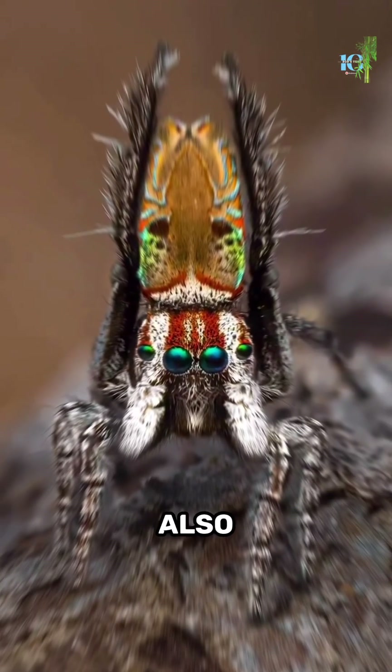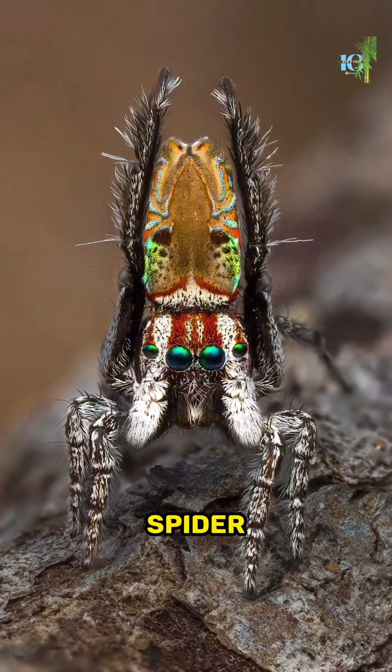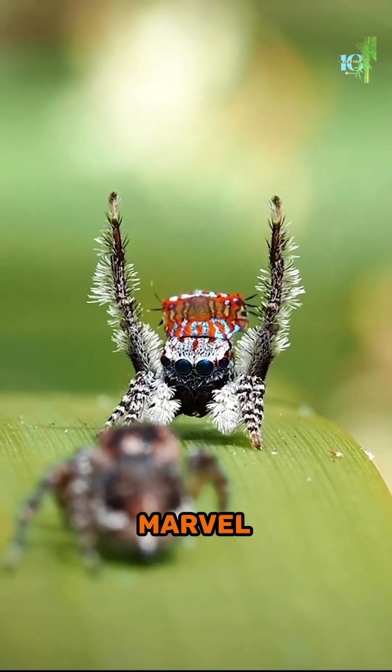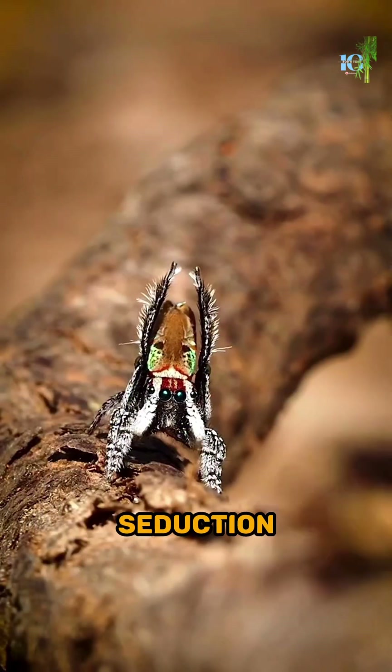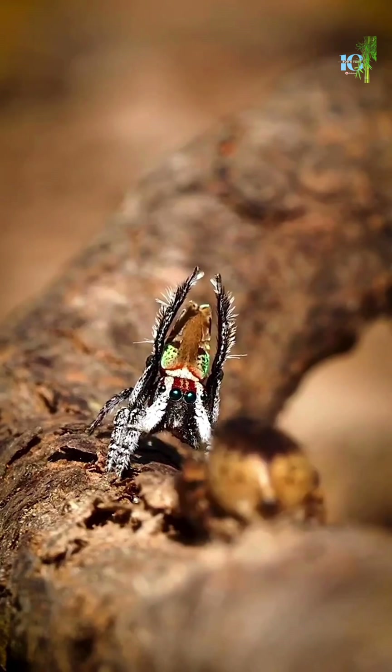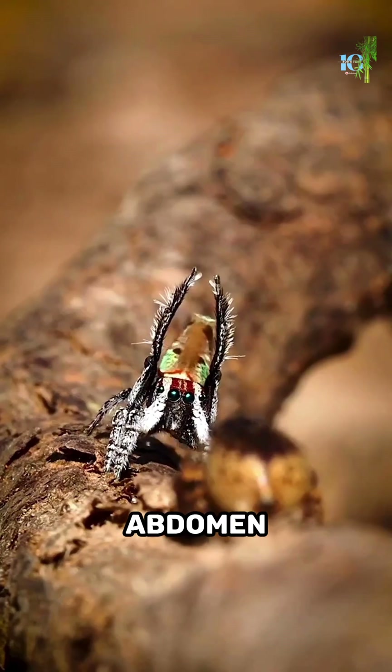Meet the Maratus Gemmifer, also known as the Peacock Spider. This pint-sized marvel is not your average spider — it's a true artist of seduction. Just take a look at those stunning colors and patterns on its abdomen. It's like a living work of art designed to captivate and mesmerize.